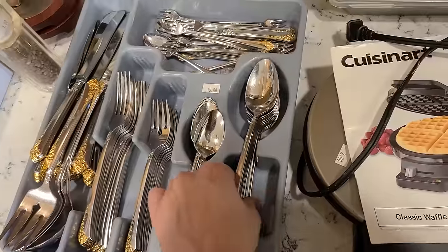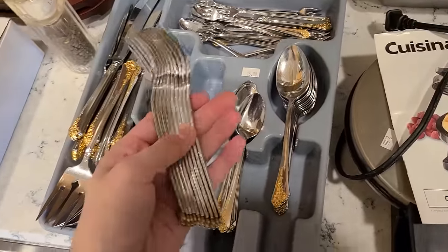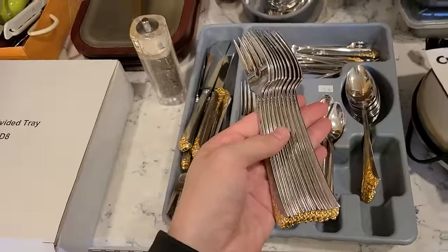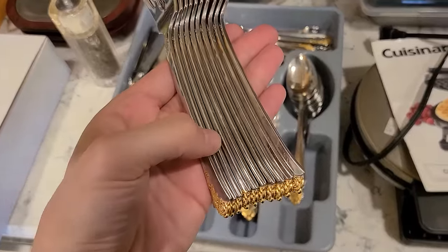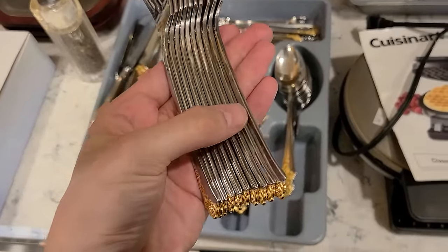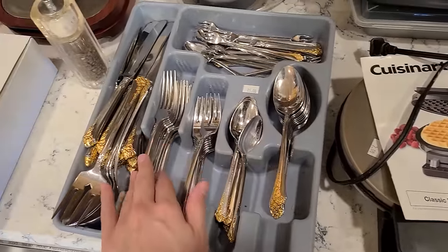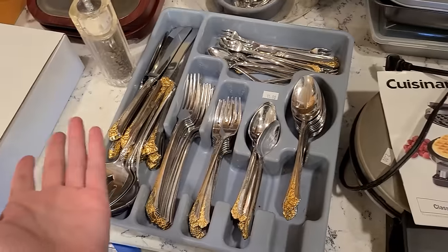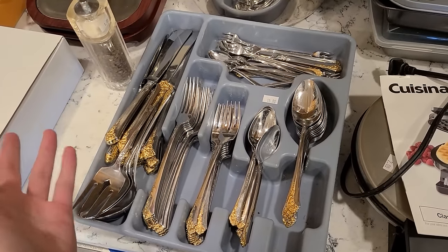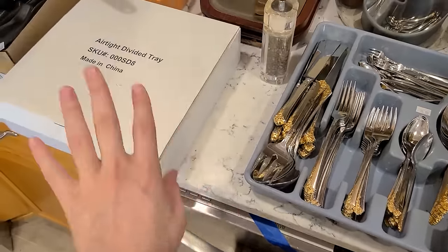I just sold a set. They averaged out to about 50 cents each whenever I sold them, but really the price should be somewhere around a dollar each. Let's see — one, two, three, four, five, six, seven, eight, nine, ten. So let's say it's a 10-piece set. 10, 20, 30, 40, 50. Let's just say 60, 70 — 70 pieces. $15. I mean, it's on the edge there. I'll think about it.